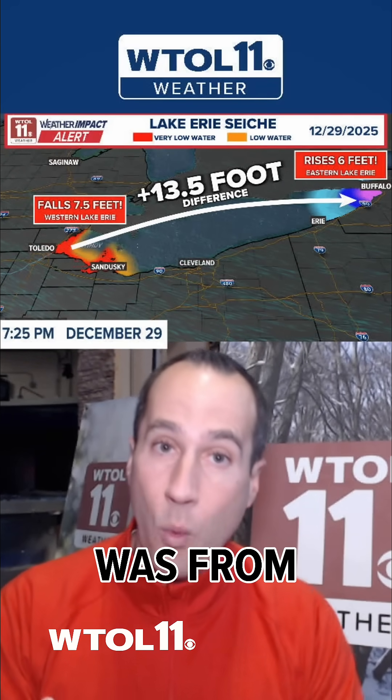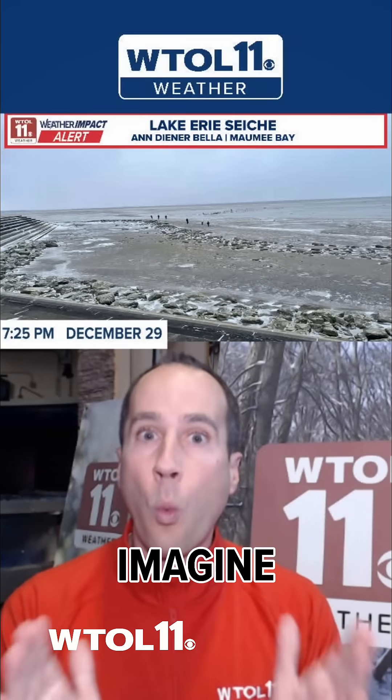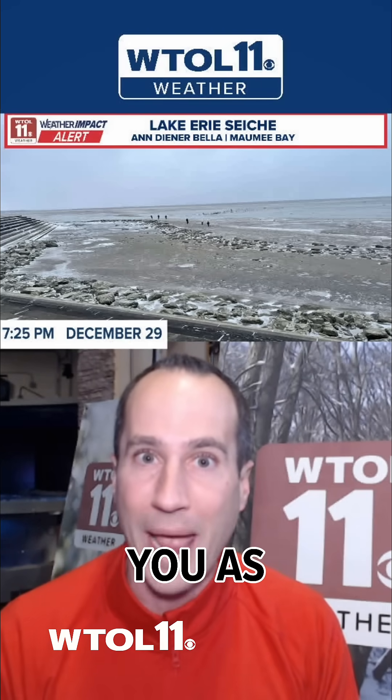The difference was from Western to Eastern Lake Erie, all driven by the wind. Now, you may imagine what would that look like if you were in the Western Basin of Lake Erie? Well, we've got some pictures to show you as well.